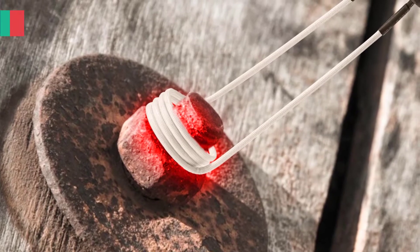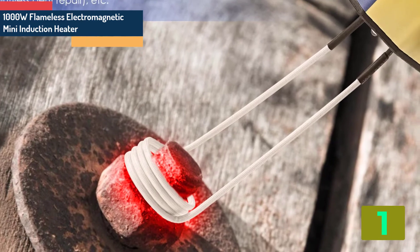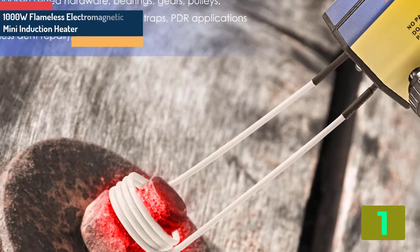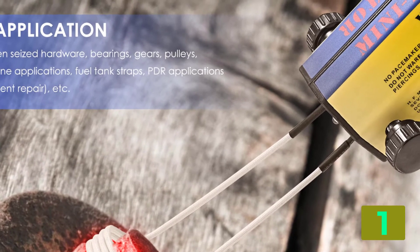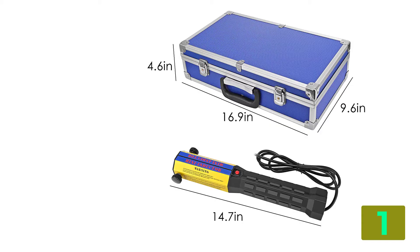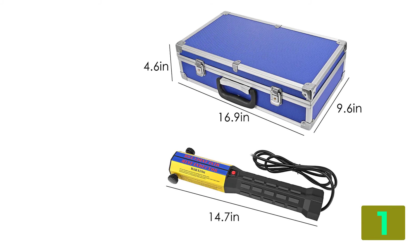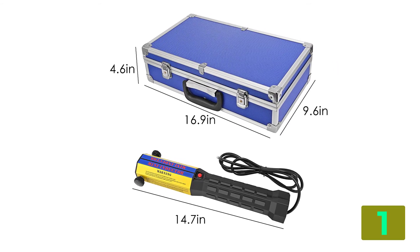On the top of our list at number 1, we have the Flameless Electromagnetic. Specifications: Power: 1000W. Voltage: 110-240V, 50-60Hz. Power: 1000W. Coil output voltage-current: 18V-50A.